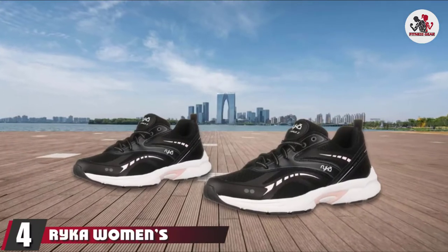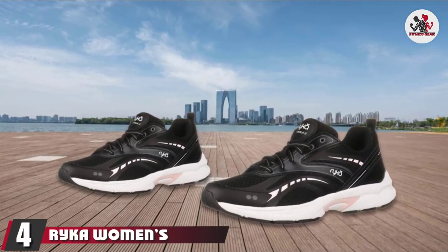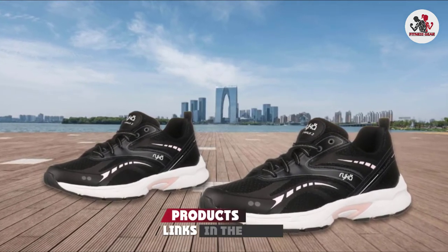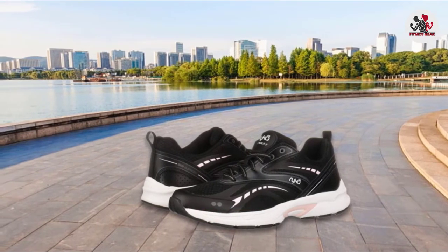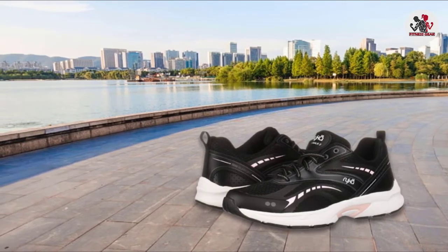Next at number 4, we have the Ryka Women's Sky 2 Walking Shoe. This is one of the best walking shoes for the treadmill. This shoe is made with a solid rubber outsole that can help you keep balance between your ankles, joints, and feet. It also helps prevent injuries and pain to your joints in contact with the treadmill.